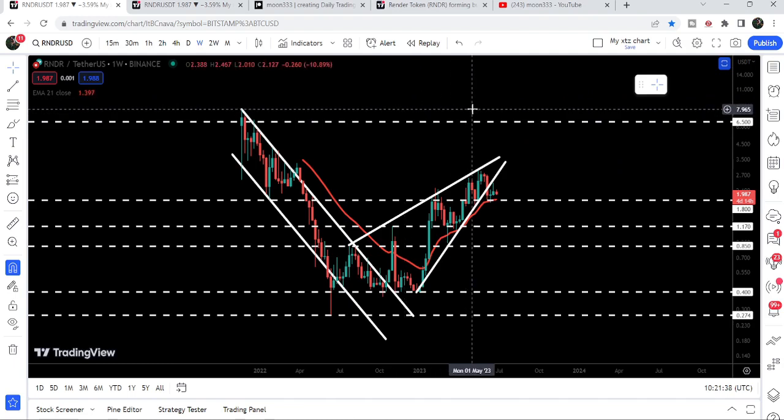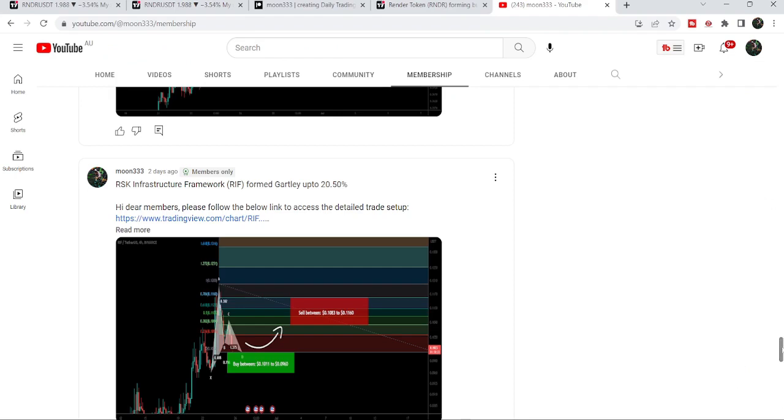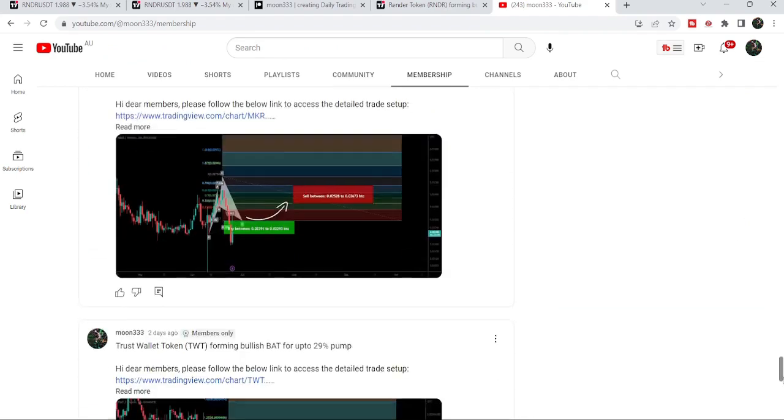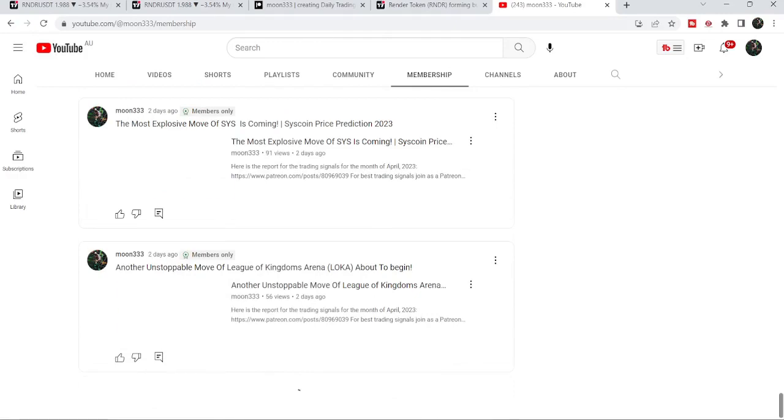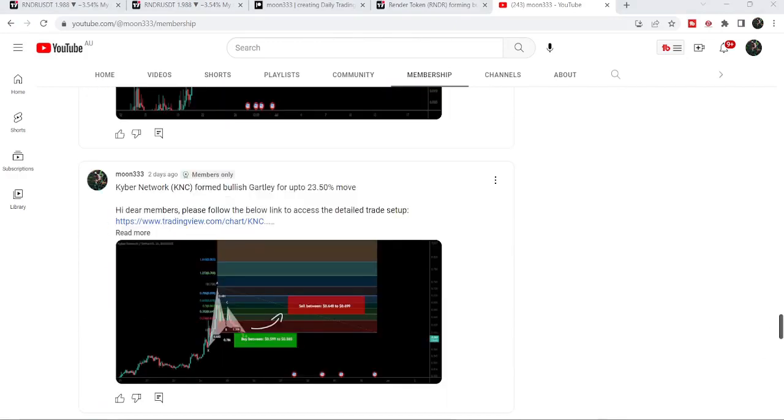So this was the update. I hope you liked the analysis — if so, do hit the like button and subscribe to the channel. For more trading signals you can join me as a YouTube member or Patreon member. You can find the link in the video description. Take care, goodbye.